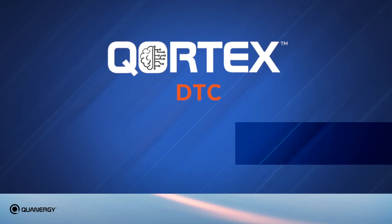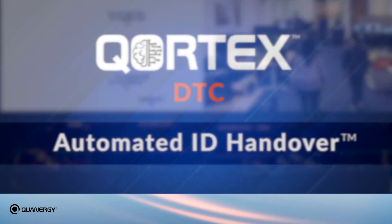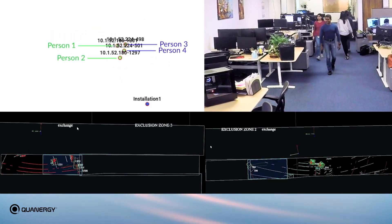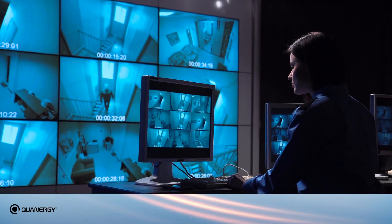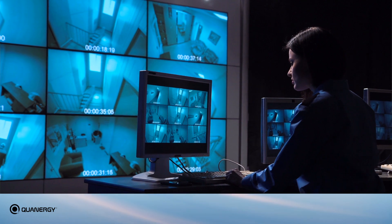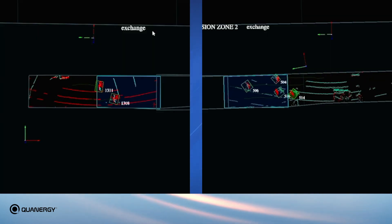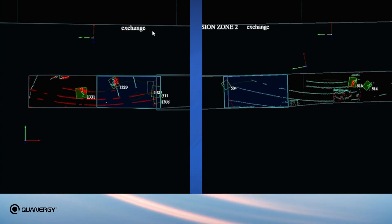The Cortex DTC's new automated ID handover feature is a quantum leap forward as it is able to track any object across all sensors within a site, even as objects move between different sensor locations. Instead of a human being having to search video footage or still images to track movement, Cortex DTC provides automatic tracking continuity, assigning each individual a unique track ID that stays with them throughout their journey.